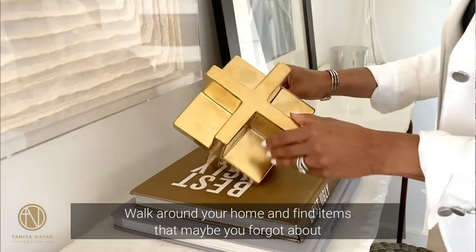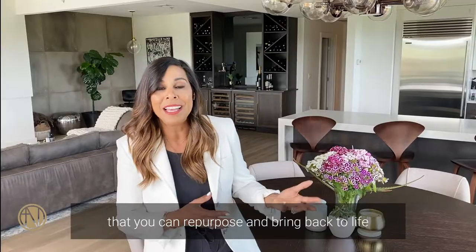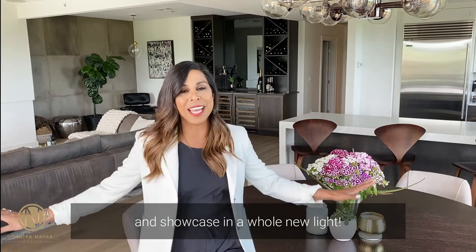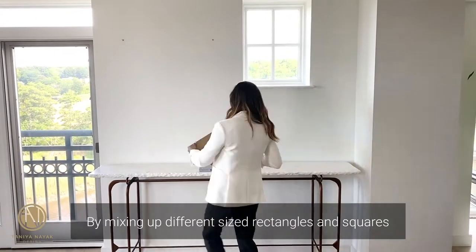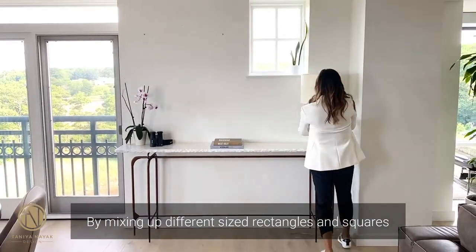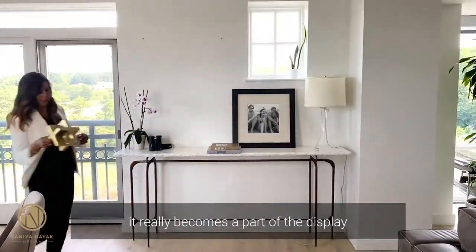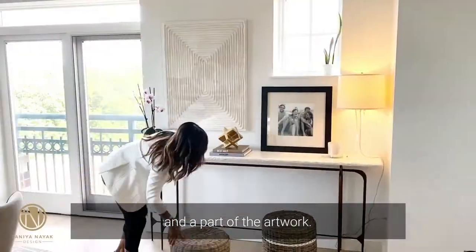Walk around your home and find items that maybe you forgot about, that you can repurpose and bring back to life and showcase in a whole new light. By mixing up different sized rectangles and squares so that it kind of gets lost in the shuffle, it really becomes a part of the display and a part of the artwork.